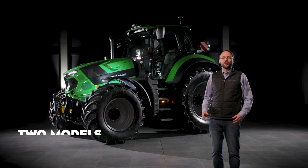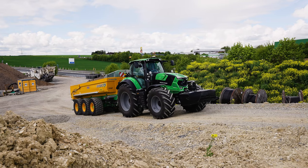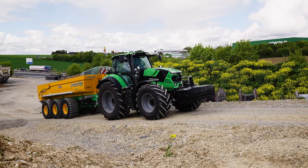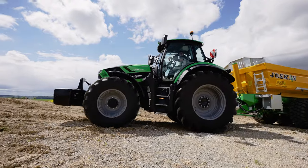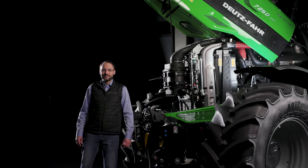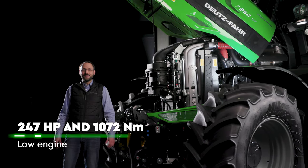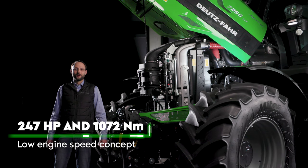The new Series 7 TTV includes two models: the 7-250 TTV and the 7-250 TTV HD, a heavy duty version specially designed for extreme applications. Under the hood of the new 7-250 TTV are the reliable Deutz Stage 5 engines, now with an increased maximum output of 247 horsepower.